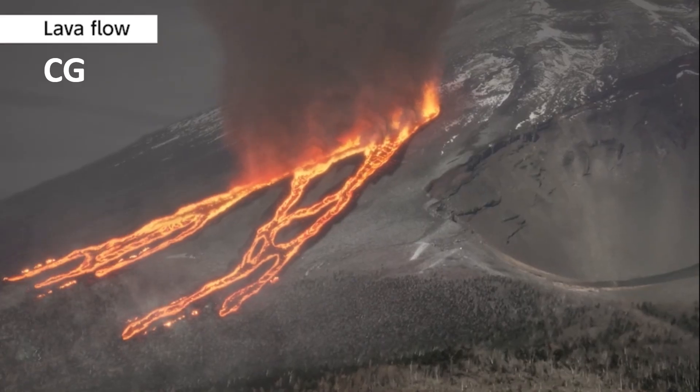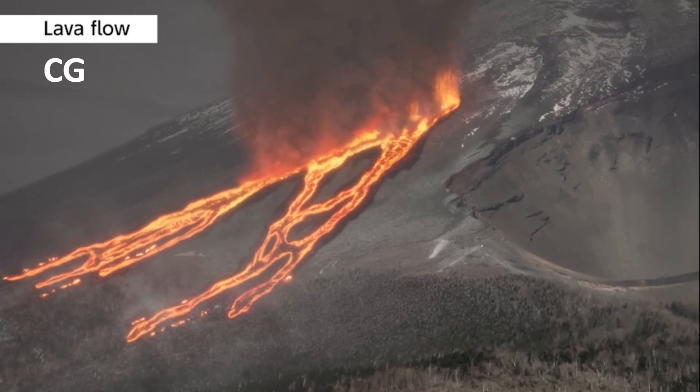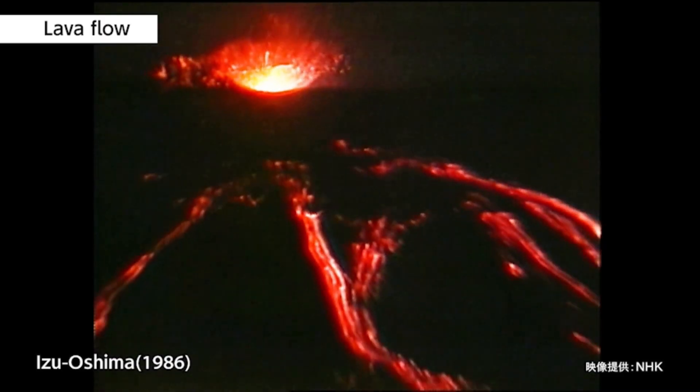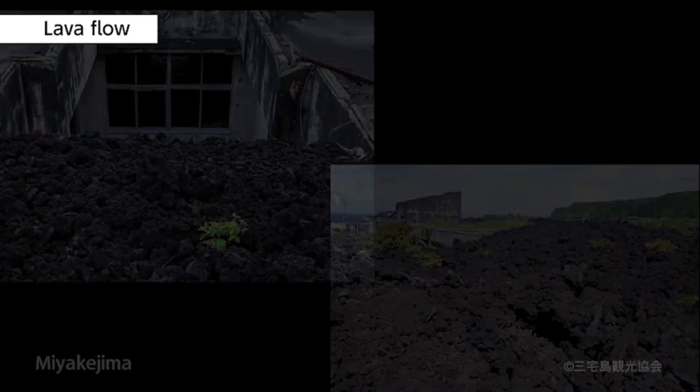Lava flow: a lava flow forms when magma spews from the crater and flows down the volcano while still very hot. Lava flows are not fast moving, but they burn and bury everything in their path.